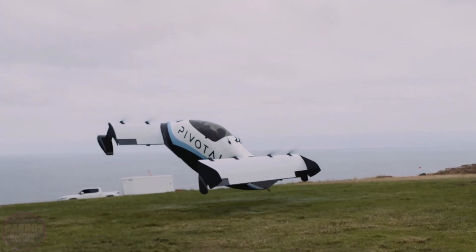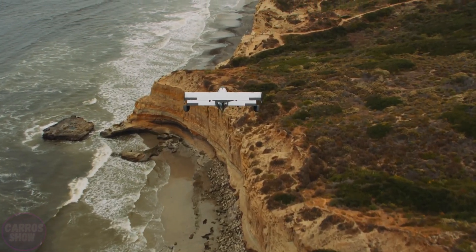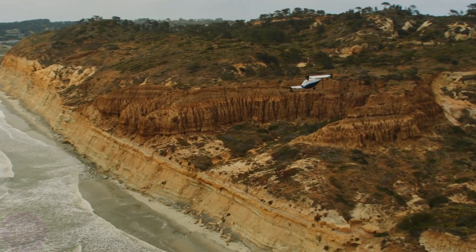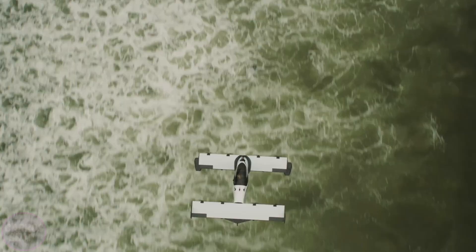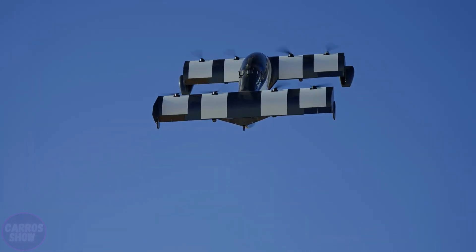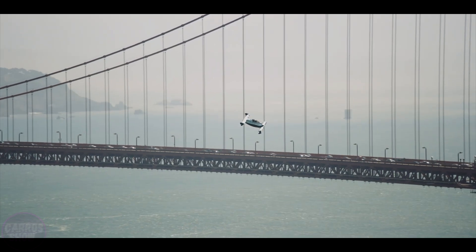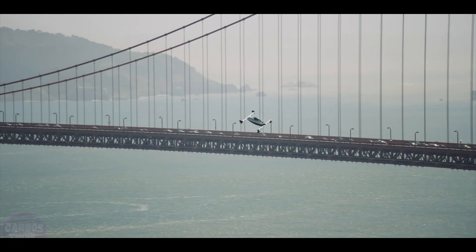Blackfly can take off and land from nearly any open stretch of land about 40 meters in length, and can be ready for the next flight within 30 to 40 minutes. It is controlled using a joystick, with automatic modes for takeoff, hovering, and landing. Built-in stabilization systems keep the aircraft steady in windy conditions or if some motors fail, and in the event of a serious malfunction, a ballistic parachute is deployed.